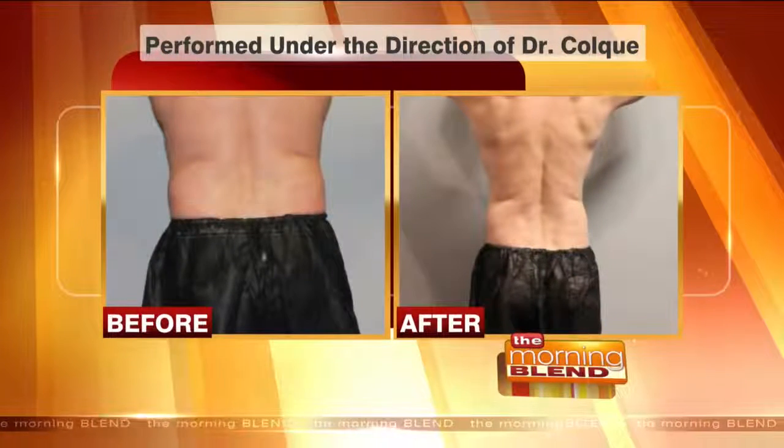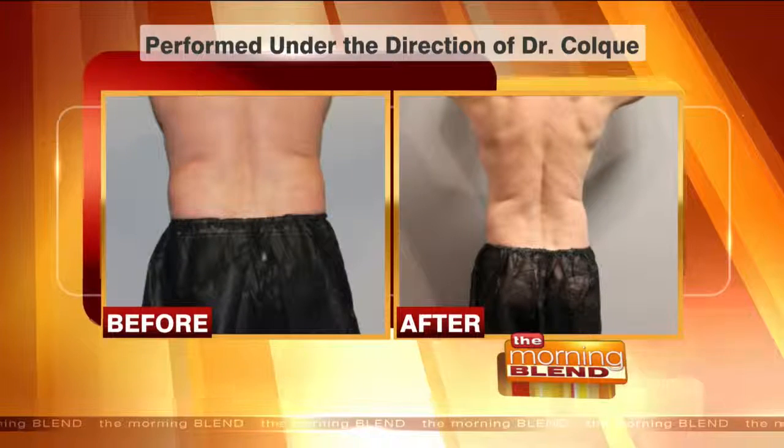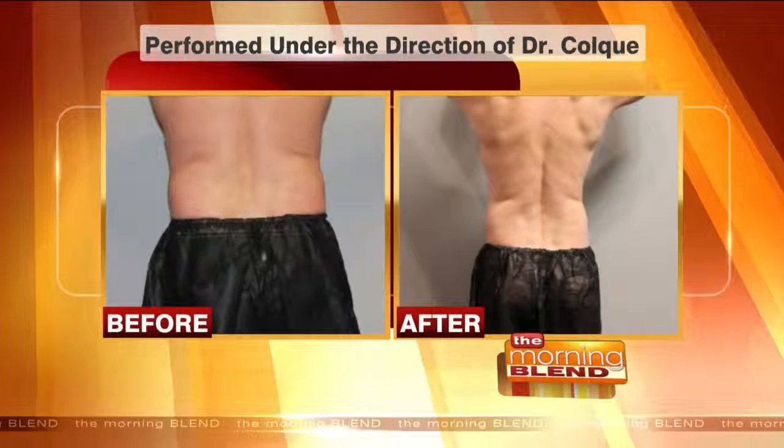Welcome back to The Morning Blend. Check out these before and after pictures — these are results from CoolSculpting. The guy got his fat frozen. Men and women are finding that CoolSculpting gets rid of unwanted fat with little to no downtime, and the results from the photos, as you can tell, are amazing. Truly.